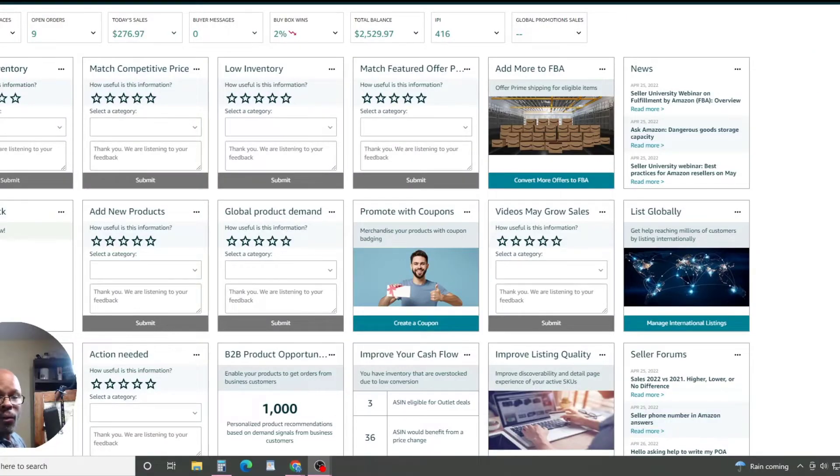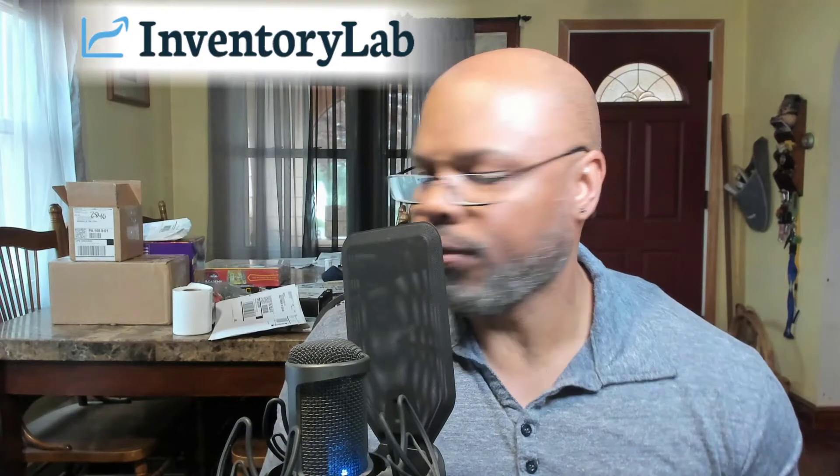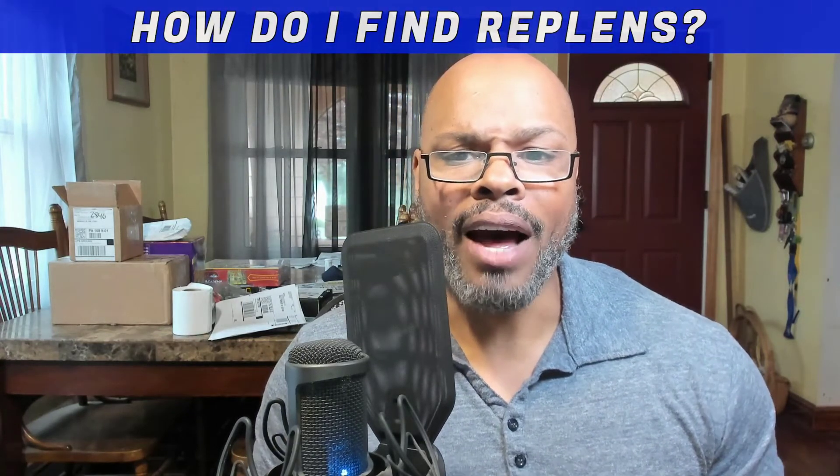I'm doing it with replens. What we're going to do is I'm going to show you inside of my Inventory Lab so that you can see what percentage of my sales come from replens. This is very, very important. The question you're going to have, and what I hear often is: how do I find replens?